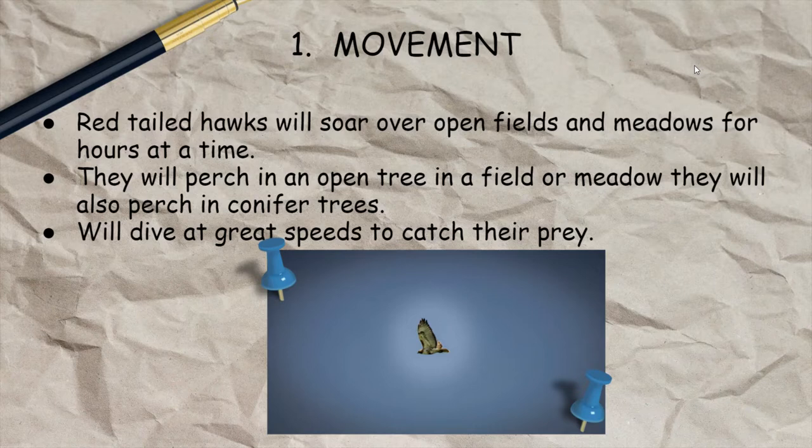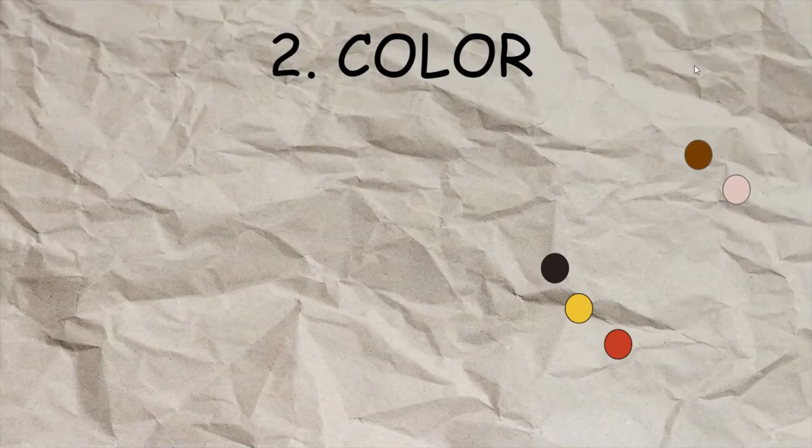They will also perch in open trees in a field, meadow, or pasture, and they will also perch in conifer trees — just like pine trees. This gives them a good vantage point to find their prey, such as mice, rabbits, and some reptiles. They will dive at their prey with great speed once they spot it, outstretching their talons to catch it. They are pretty accurate — I would say a red-tailed hawk catches its prey 8 out of 10 times.